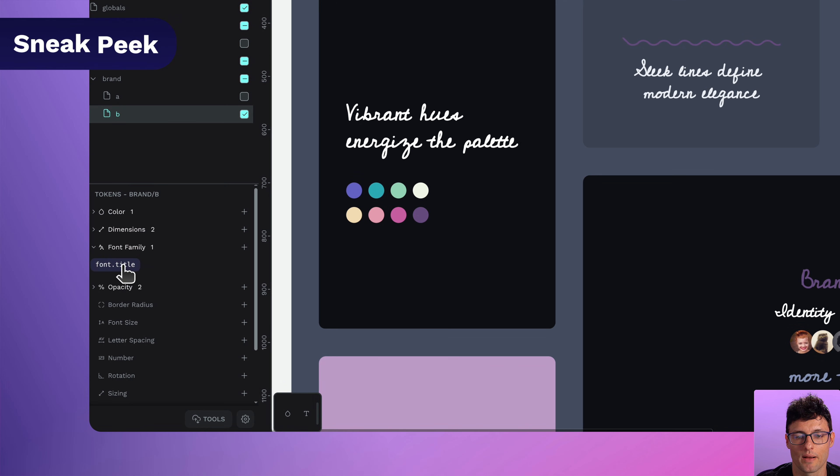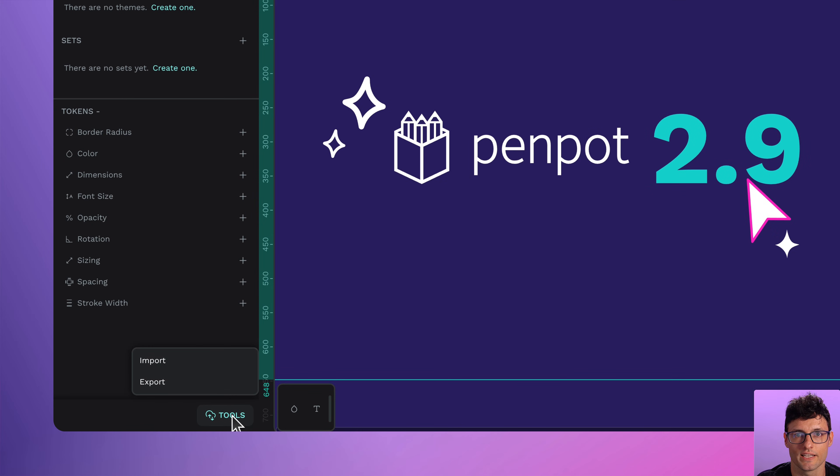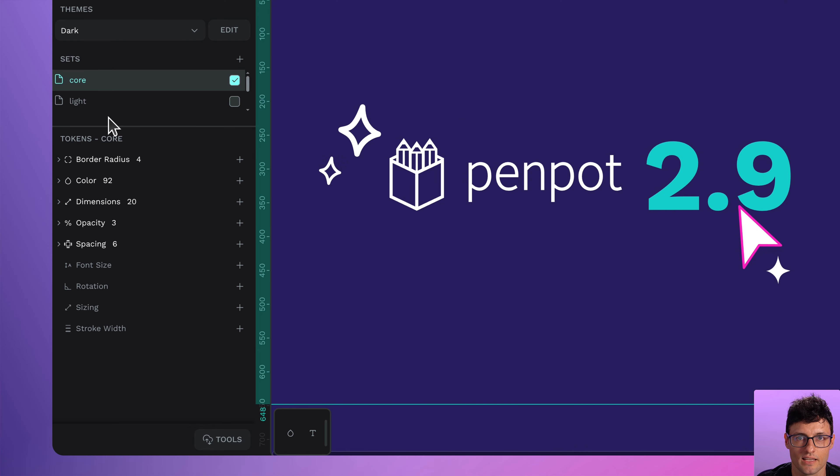Font family tokens are next on the roadmap, so that's happening. Also, multi-file token import — you can now upload a file with multiple token files and Penpot handles the rest. It's clean, it's quick, and it's exactly what design system people have been asking for.